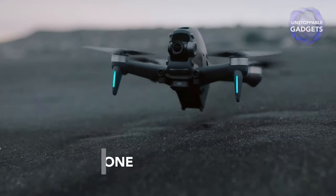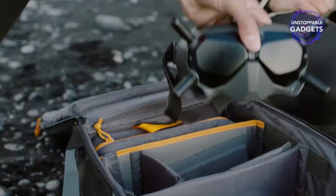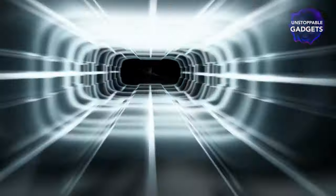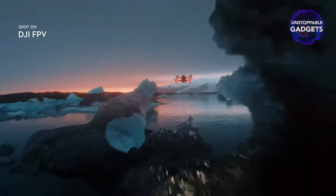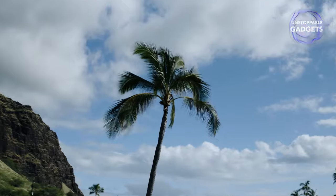Here comes a drone with the potential to spice up your life. The DJI FPV drone lets you experience the thrill of flight with its special first-person view glasses. It combines high performance with incredible video quality and a 150-degree wide-angle view.